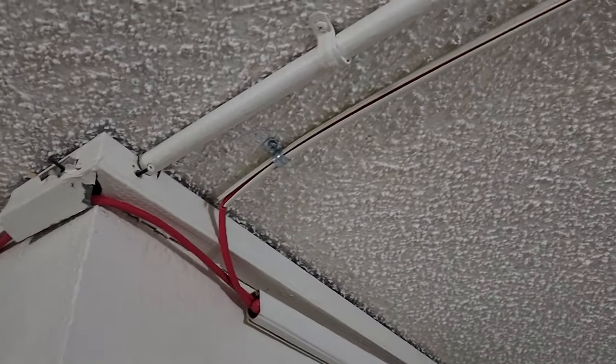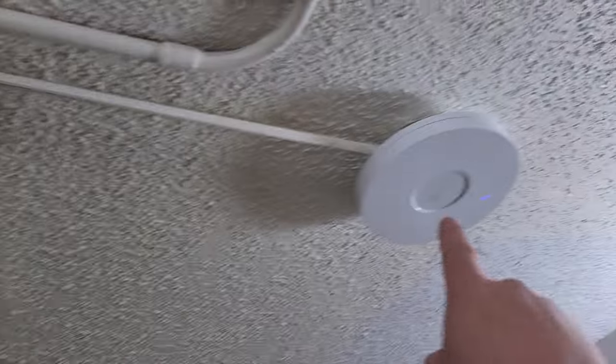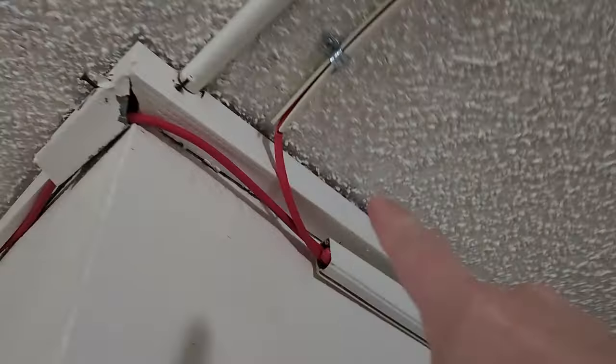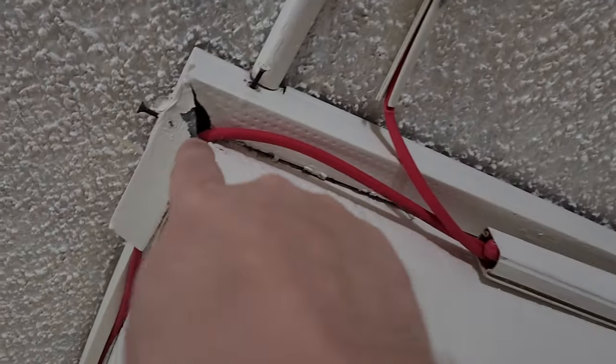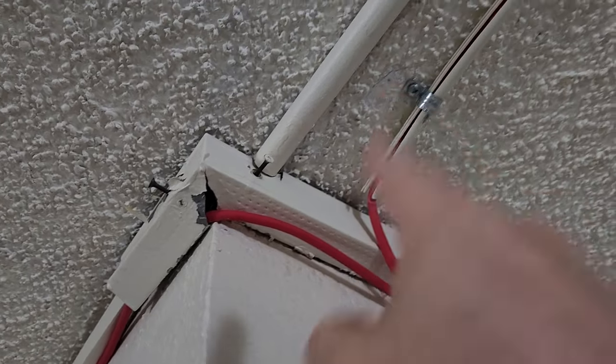So now we have metal non-grounded conduit and we have Wi-Fi hotspots. That means that that device right there is PoE, so there's power going into that line.